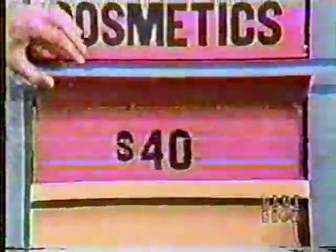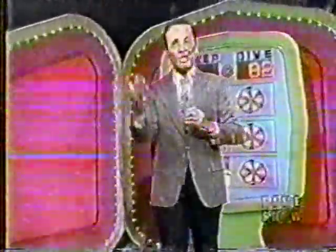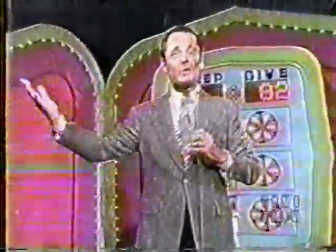The calculator, cosmetics, and jewelry are yours no matter what. But if they total $82 or more, you win the prize package. Calculator: $40. Cosmetics: $25. Total: $65. Jewelry: $26. Grand total: $91! You win! Congratulations — six winners out of six games played today!